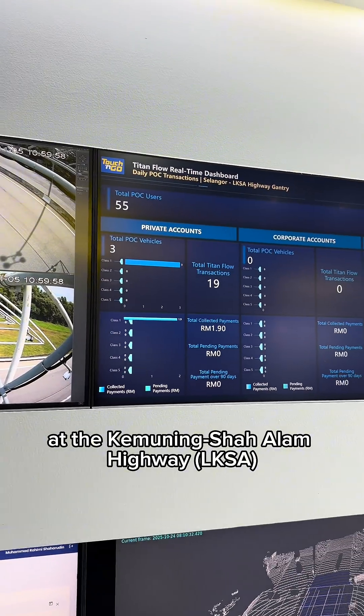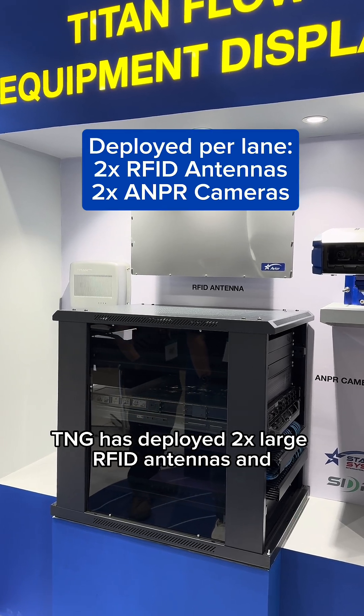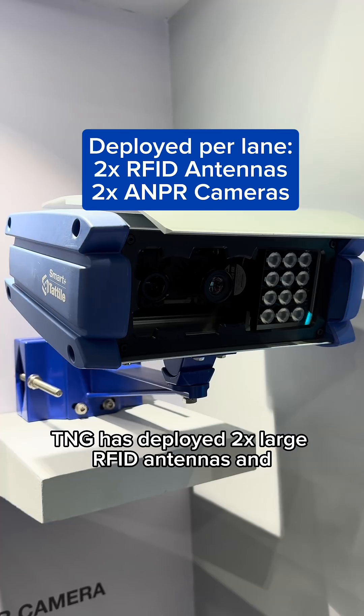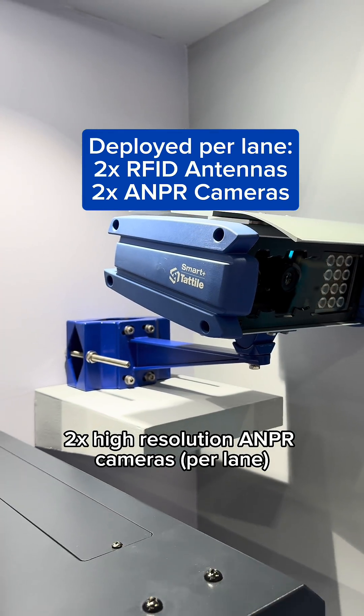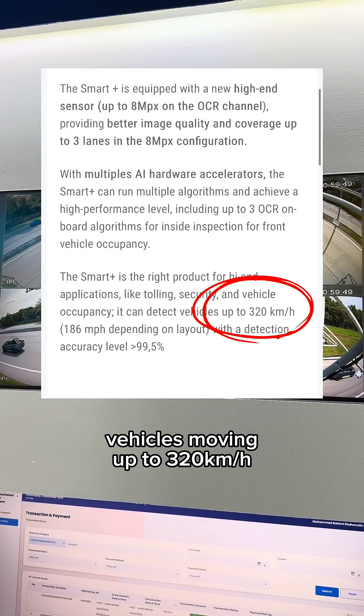This proof of concept has been deployed at the Kmuning Shah Alam Highway. For high accuracy and redundancy, Touch&Go has deployed 2 large RFID antennas and 2 high-resolution ANPR cameras that can capture vehicles moving at up to 320 km/h.